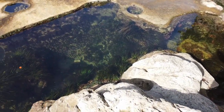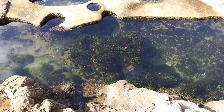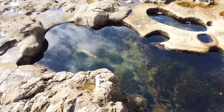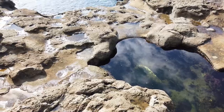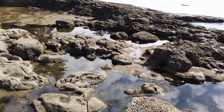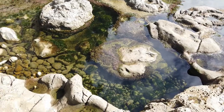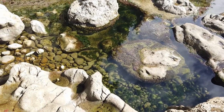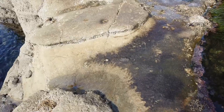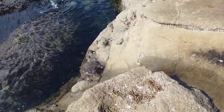Check out these weird deep pools — just random bubbles of tide pools here and there. I don't know if they're connected underneath. Just so bizarre, and some get deep. Check this part out: nice and wet and slippery, and at an angle right into the pool. I almost slipped.